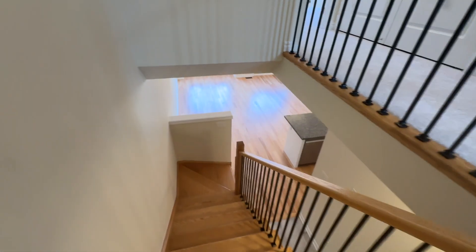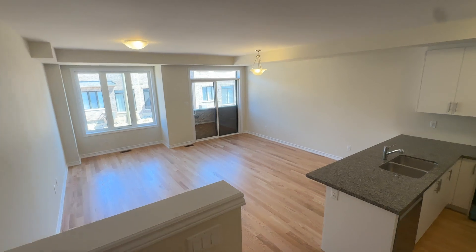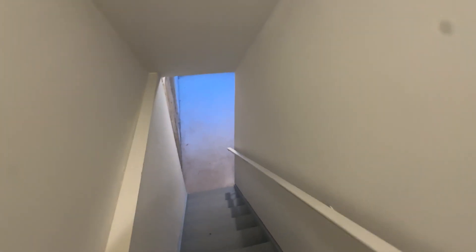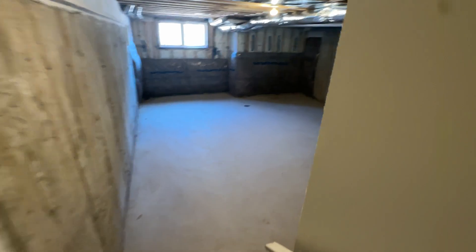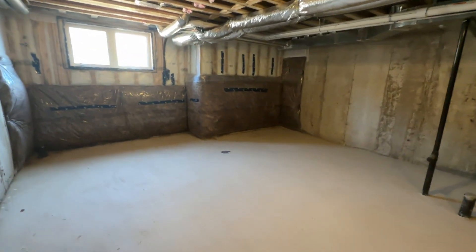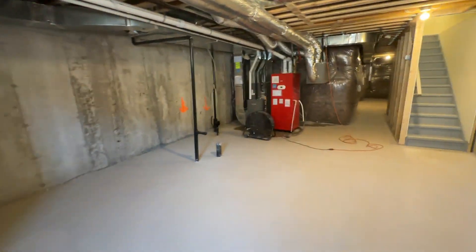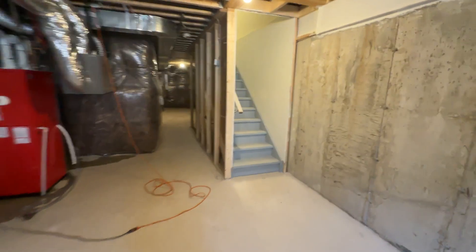And I'll show you the basement. So we've got an unfinished basement down here. Lots of room for storage, for activities, for kids to play, or even to set up a little man cave or a TV corner where you can play video games or watch TV. And there's some extra storage space back here as well.